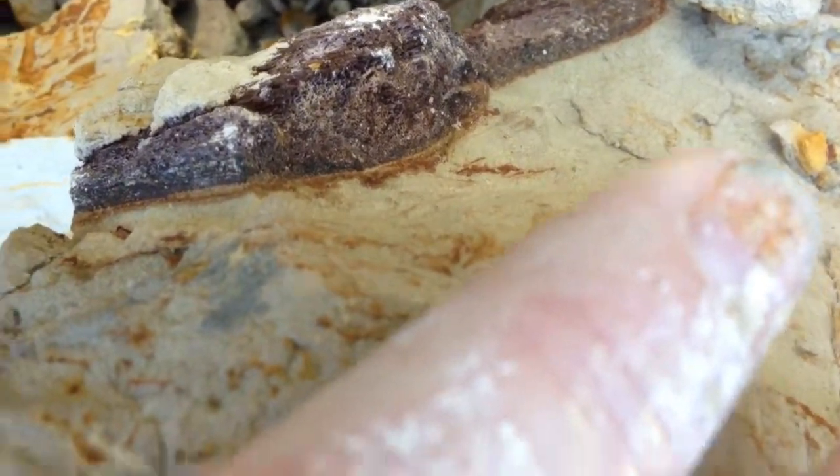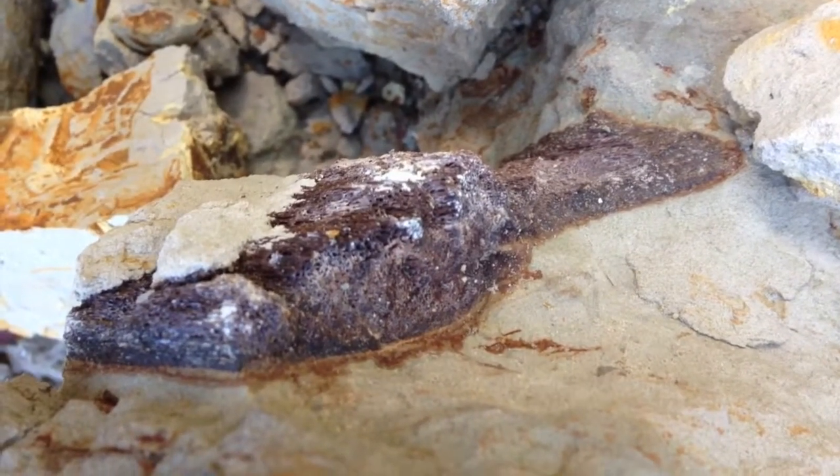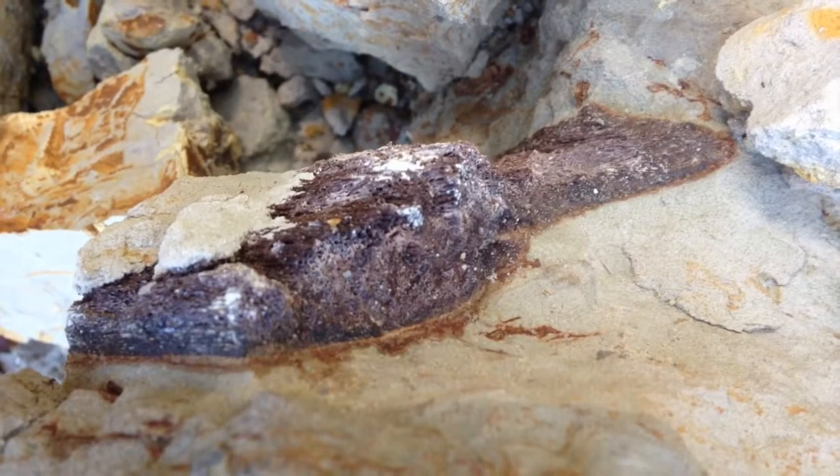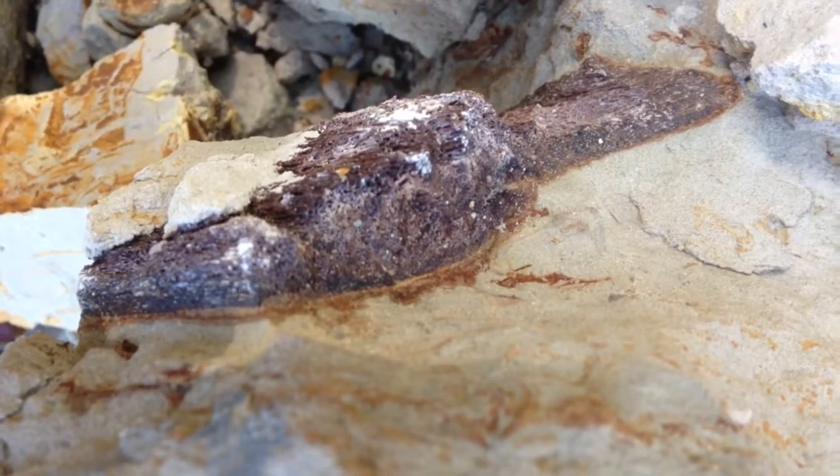But this stuff is really, really soft. I scratched it with my fingernail and just wiped off the clay. So whatever I'm taking is getting lots of paleobond on site, so it makes it stable.